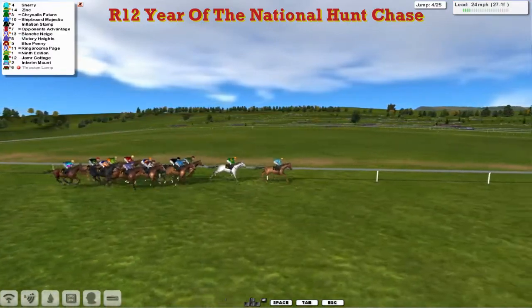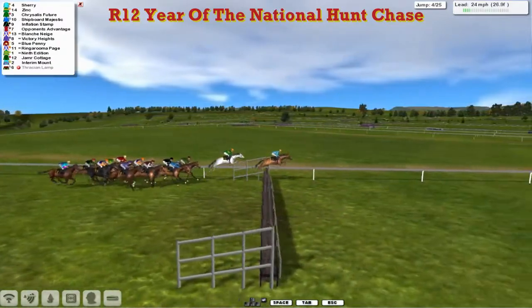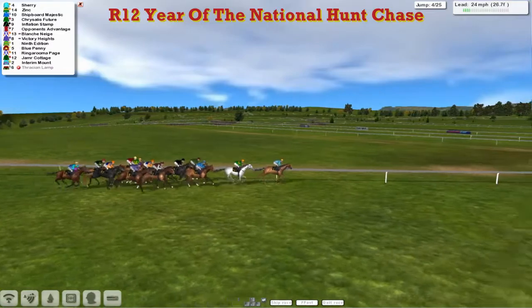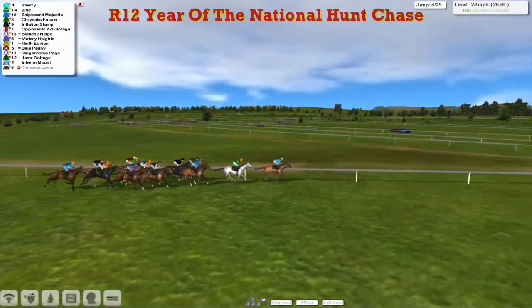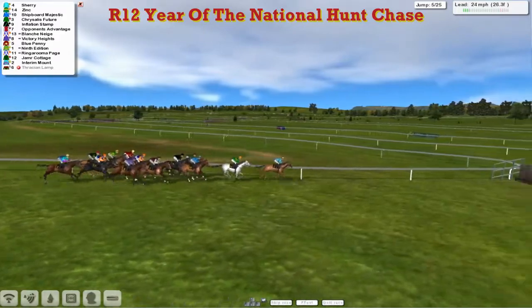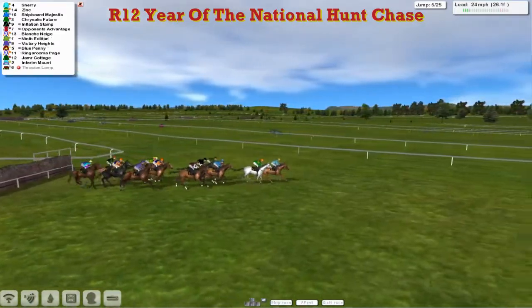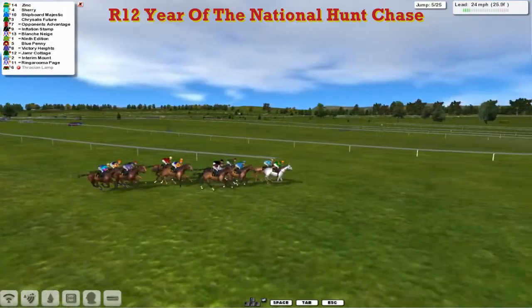Running with 9th Edition, Ringoruma Page — the second horse for Alex Cherry — as they get to the fourth. Once the leaders are over it, everyone else gets over it well. Just towards the rear is Jameer Cottage and Interim Mount. We'll get to the fifth. The leader went straight through the top of that — a couple of mistakes there. Victory Heights didn't take it well.